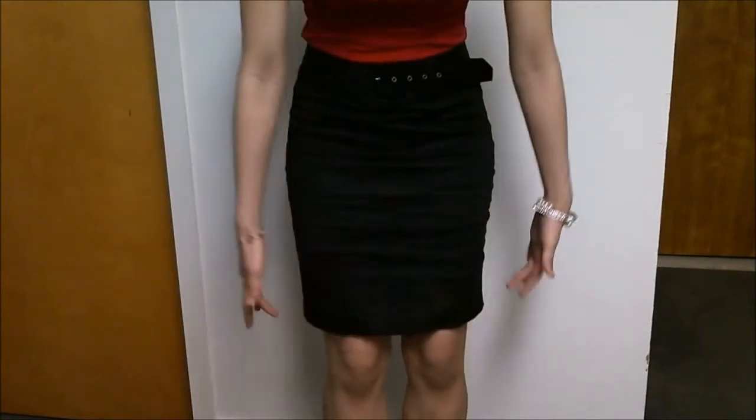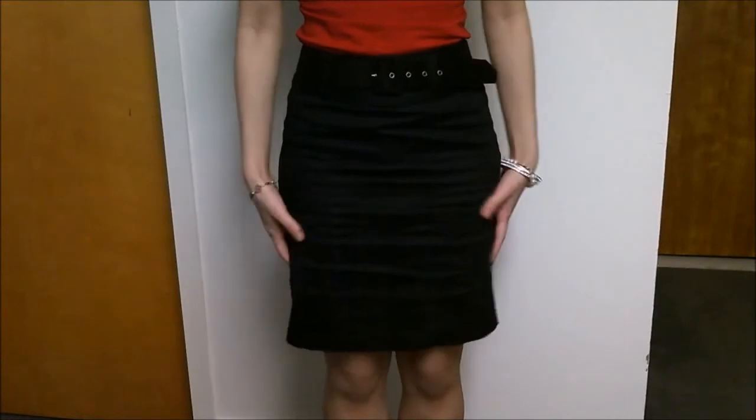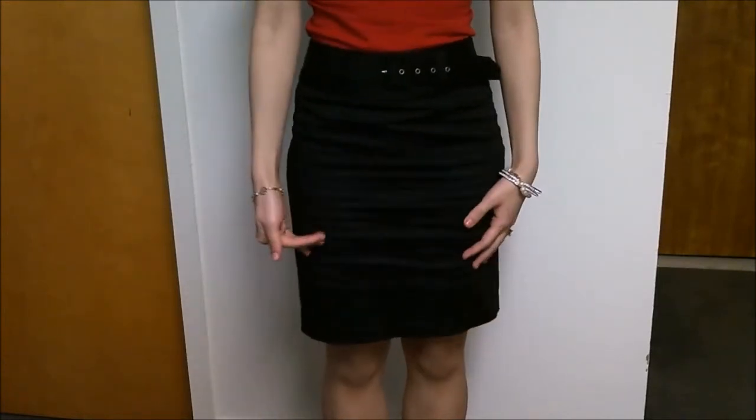Knee length is the recommended length that I would tell you guys to get for a skirt. It can definitely be one or two inches above knee length but I wouldn't go much higher up than that.